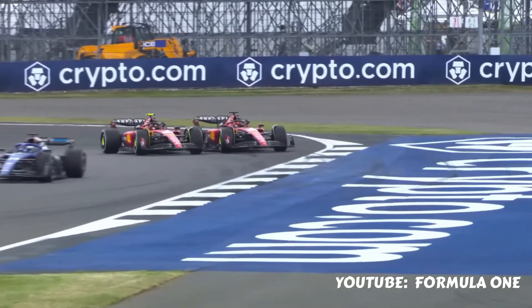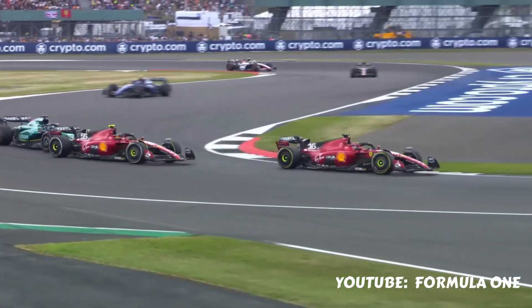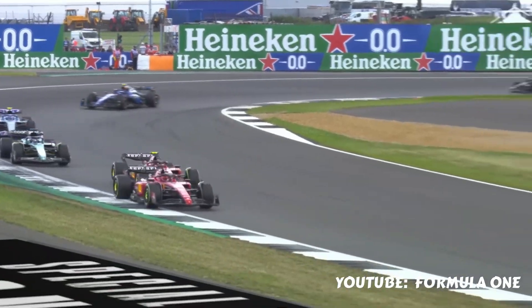On a side note, was Leclerc watching that overtake he made on Gasly a few years ago before the race? Because I swear to God, it was identical — the move he made on Sainz.